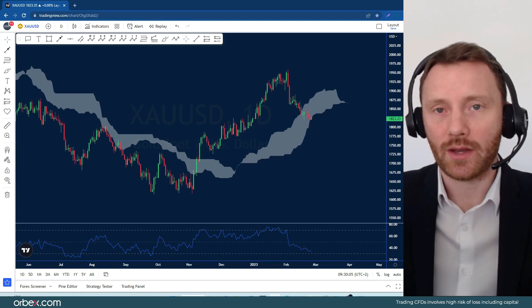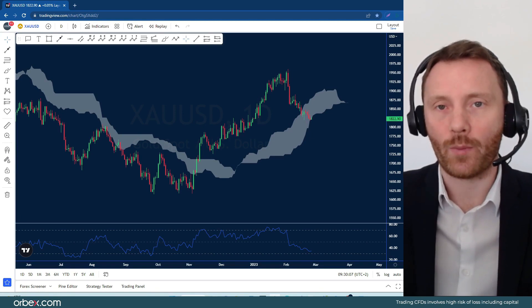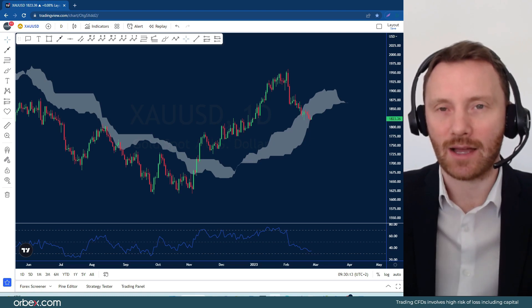Hello to all traders and welcome back to another market review brought to you by Orbex. This is the final review of the trading week and we're looking at gold once again, after it seems very pressured back down towards closer to the 1800 handle than it is the 1900.